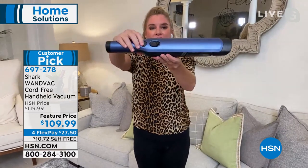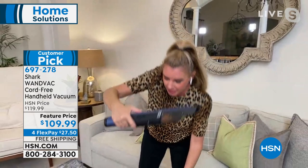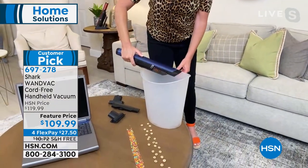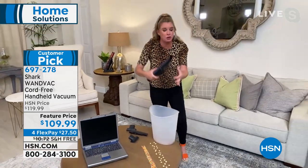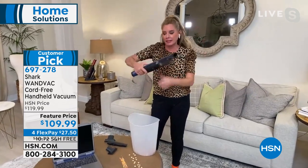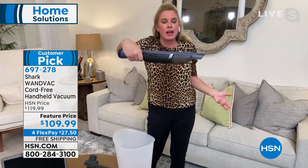Easy, zero-cord power. This is the way it works — you've got one button that turns it on, one button that does the dumping. Look at this — one button, boom. I love this thing. No filters have to be replaced. You don't even have to take this canister to the trash can — it literally is all in your hand. Look at how well it just fits perfectly in your hand.